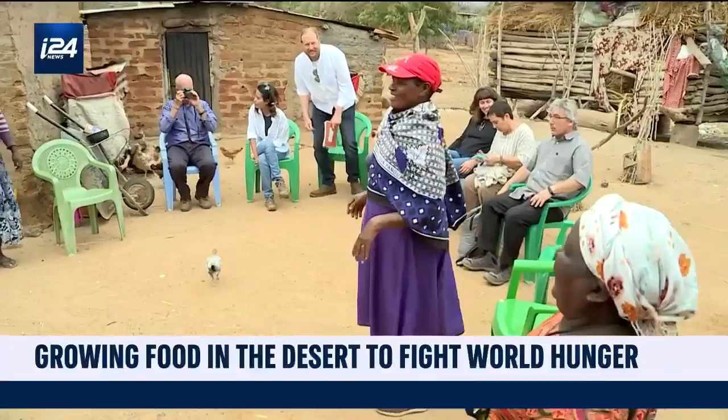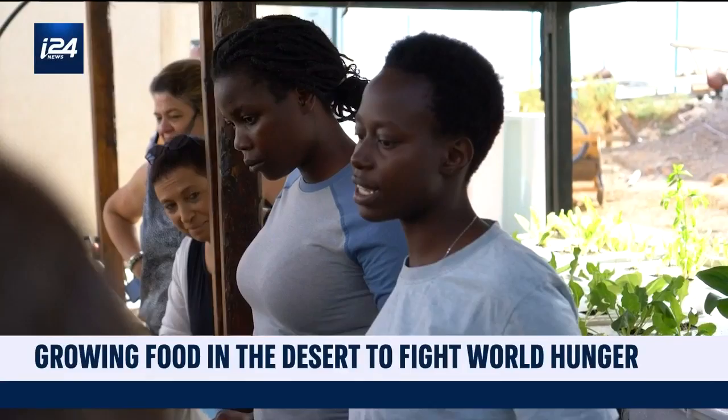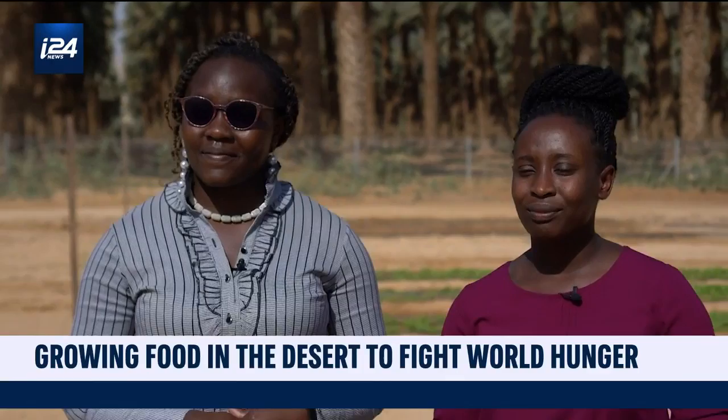That means that in places that have no food security or really bad water security, you can actually get food, energy, and water all in the same parcel of land. One of the main goals of the initiative is to support developing countries around the world — taking the research to communities in need, but also bringing students from those countries to learn the skills on site and then take them home.